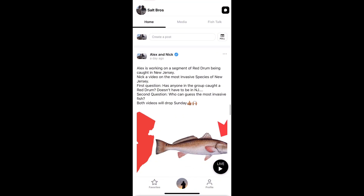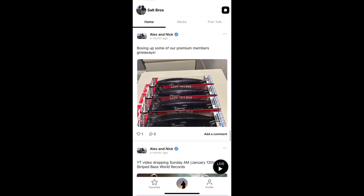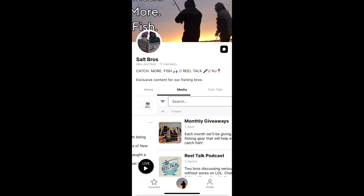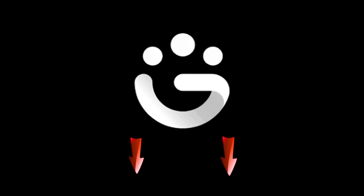This month, our group members are receiving a striped bass rig, perfect for soaking bloodworms, just in time for striped bass season. If you haven't done so already, go subscribe and join up for this membership. On top of monthly giveaways, access to fishing logs, one-on-one tips, podcasts, and help along the way that's going to guarantee you catch more fish.